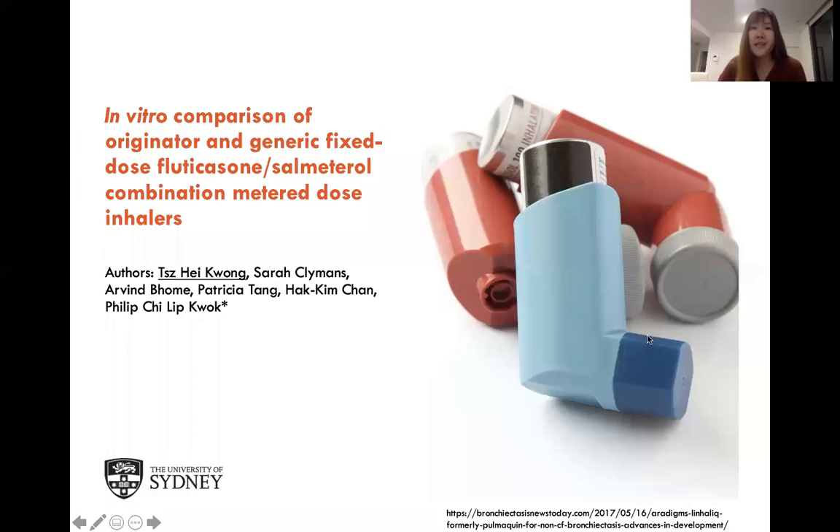Hi everyone, my name is Ken C from the University of Sydney. Today I'm going to talk about the in vitro comparison of originator and generic fixed-dose fluticasone and salmeterol combination metered-dose inhalers.